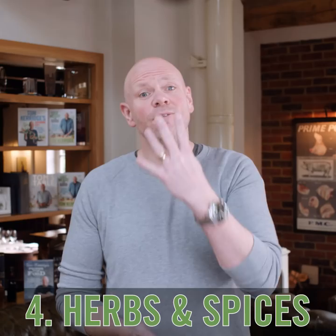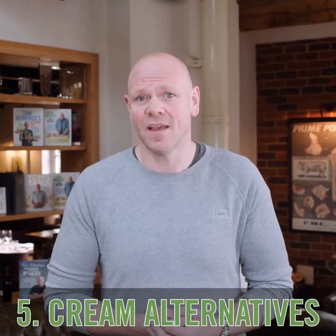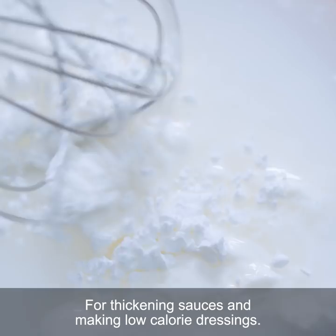4. Herbs and spices. Add instant flavour to any meal. 5. Cream alternatives. Add in small quantities to soups and sauces to satisfy those creamy cravings. 6. Corn flour. For thickening sauces and making low calorie dressings.